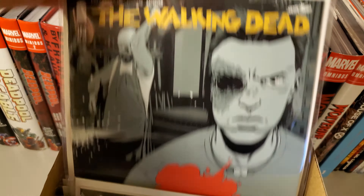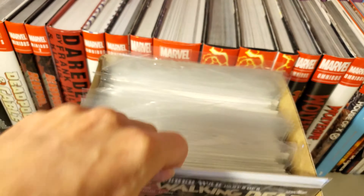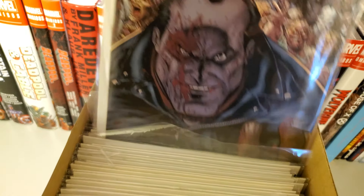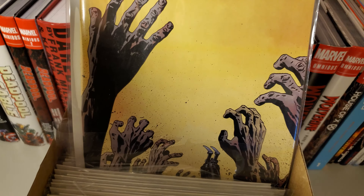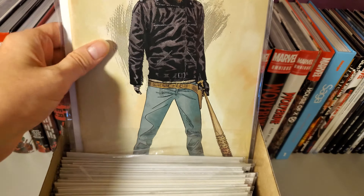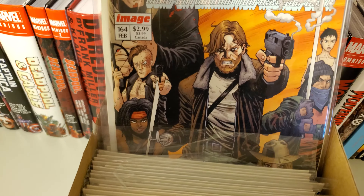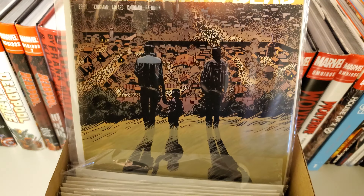159 and 169, and this is the variant cover which I think is awesome — Rick dressed as Negan. You can see the seal. Then issue 164, that's the variant cover with the regular cover.